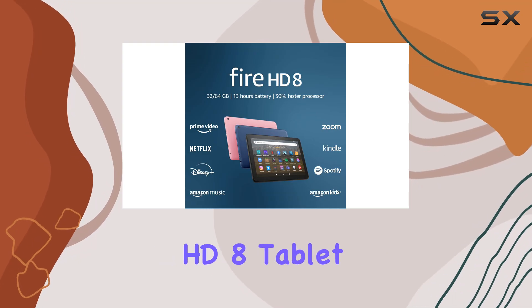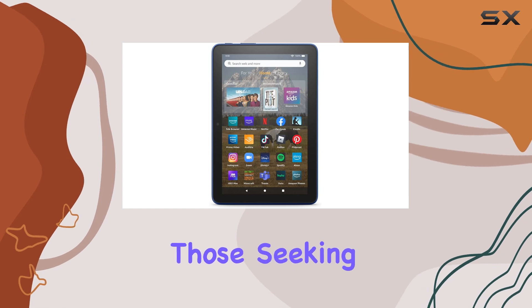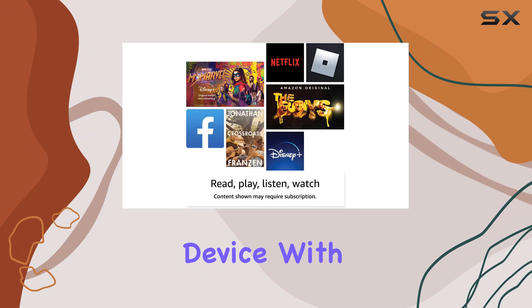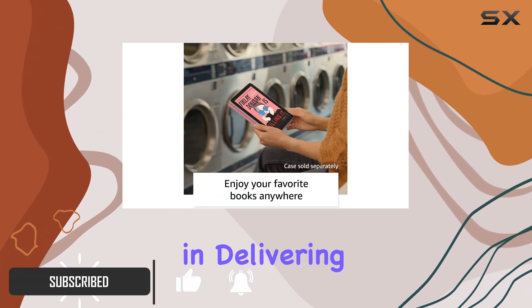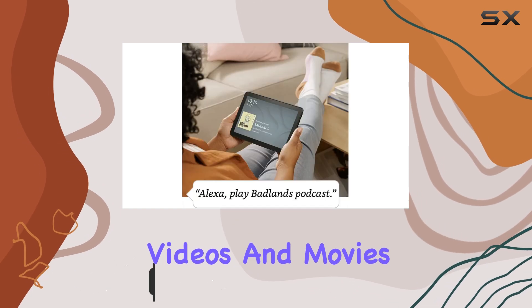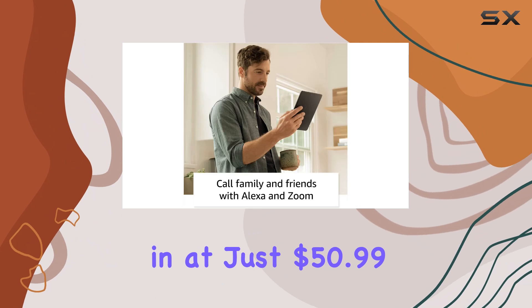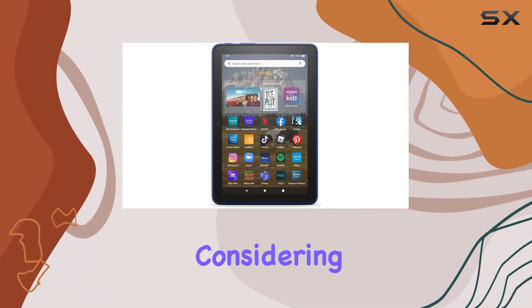The Amazon Fire HD8 tablet is an impressive piece of technology, especially for those seeking a reliable and affordable portable entertainment device. With its 8-inch HD display, this tablet excels in delivering vibrant visuals that make watching videos and movies a delightful experience. Coming in at just $50.99, the value for money is hard to beat, particularly considering its performance.